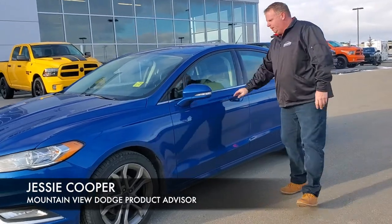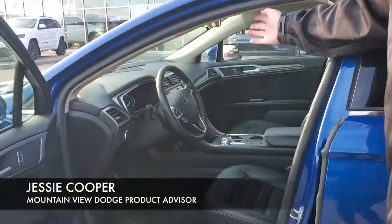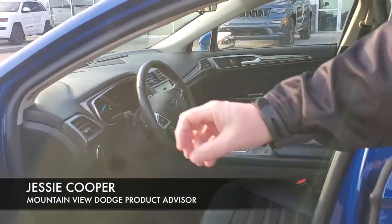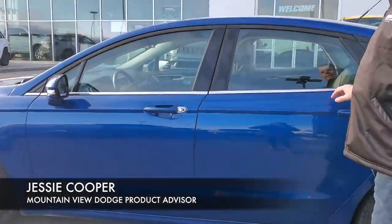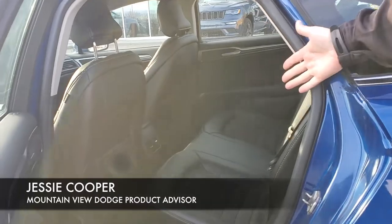It has mag tires, a nice leather interior, heated seats, memory seats, and a touchscreen. Only 40,000 kilometers on this — it's in fantastic shape. As you can see, the interior is amazing.